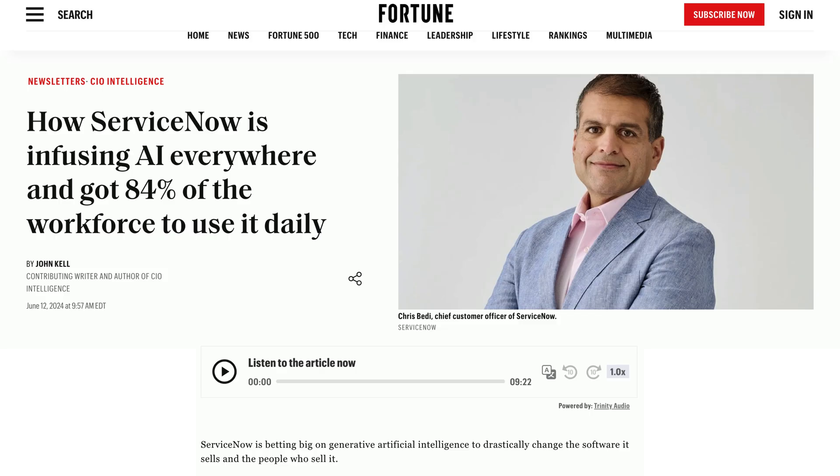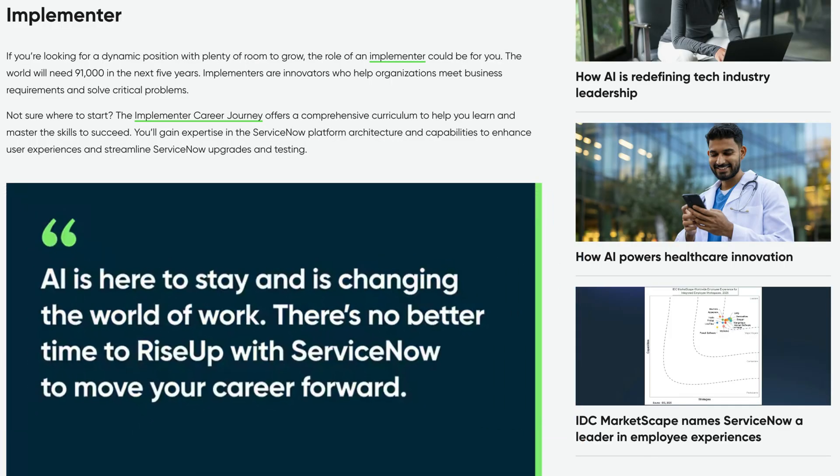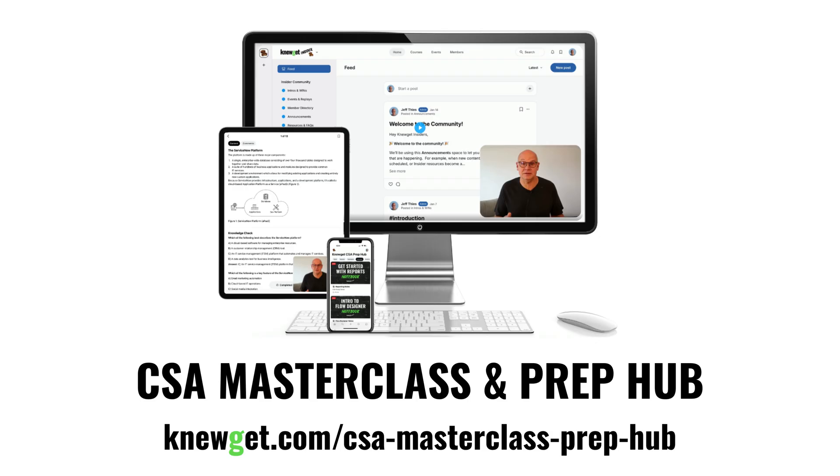If you're looking to start or grow a tech career, ServiceNow is one of the best places to begin. That's why I put together a free CSA study guide — it'll help you get up to speed quickly. You can grab it with the link below. And if you're serious about learning ServiceNow and passing the CSA exam, my CSA Masterclass and Prep Hub will walk you through all of the fundamentals step by step — that link's down below too. I'd also love to hear from you: what do you think about AI in ServiceNow? Are you excited, skeptical, or maybe a little of both? Drop your thoughts in a comment — I read every one of them. Thanks for watching, and I'll see you in the next one.